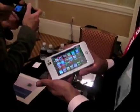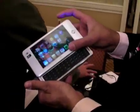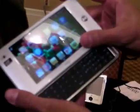This is a platform from iGo. As you can see, it has a cool keyboard if you want to be doing email or social networking.